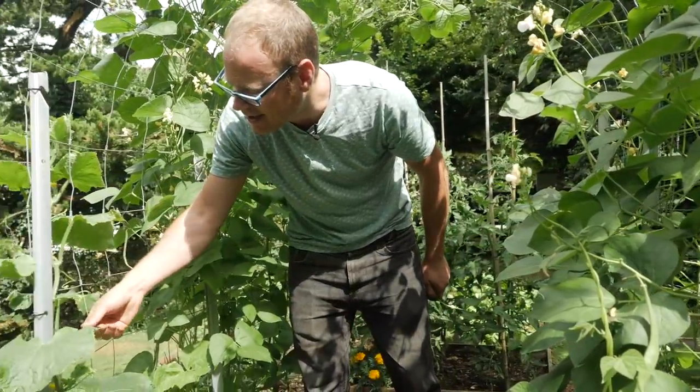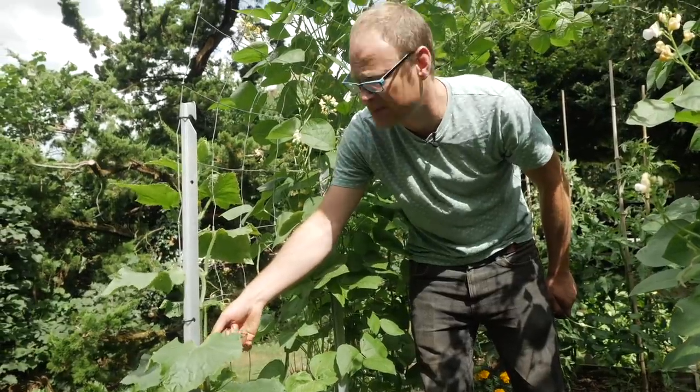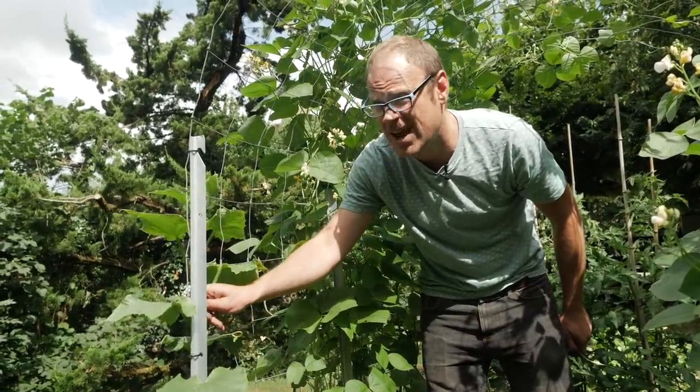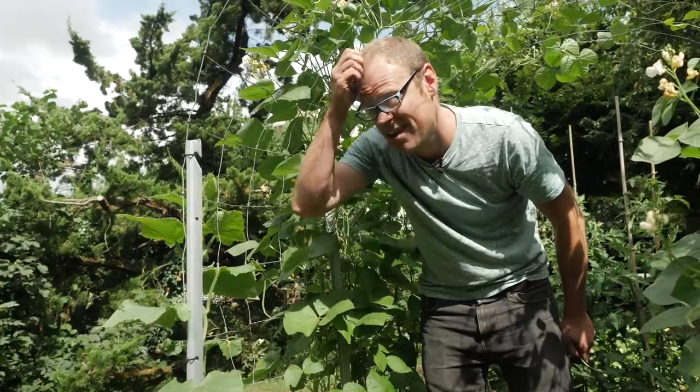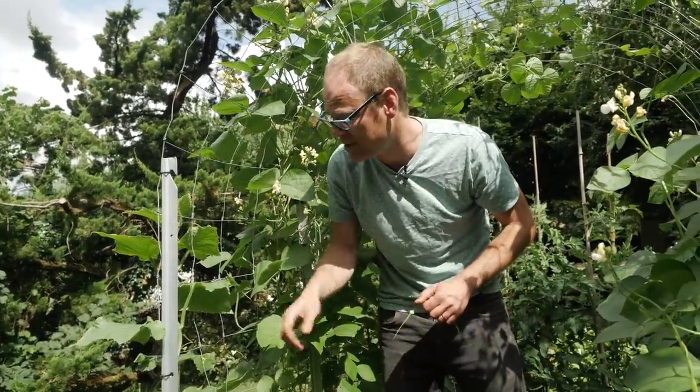I've also got these little gherkins here and I'm going to do something interesting with them. I'm not sure yet, but if you happen to have a recipe for pickling gherkins — something a bit different — do let me know. Drop me a comment down below.